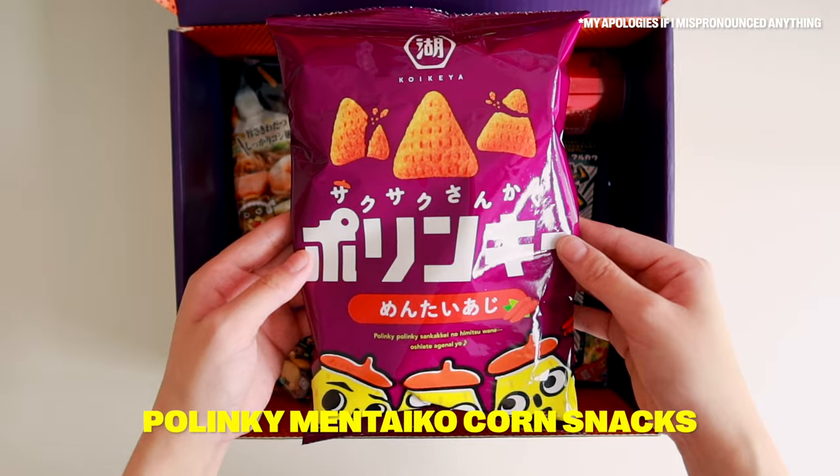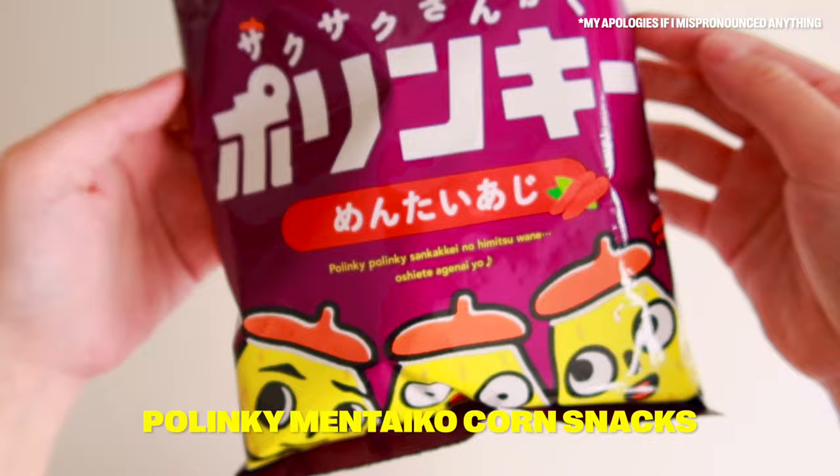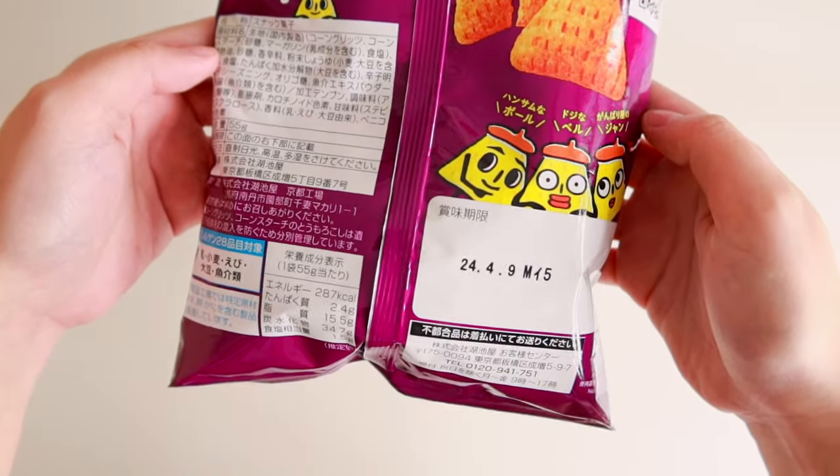Next, these savory corn snacks have a light Pollock Roe flavor with just a hint of spice. They actually have a generous amount in this package. It smells good. If I'm being honest, it's not spicy at all — I can't quite describe the flavor, it's a bit sweet with a super subtle sweetness. I'm really happy about this because it's a big package and there's still a ton inside.